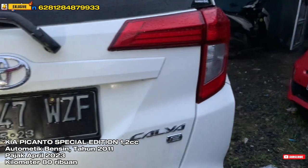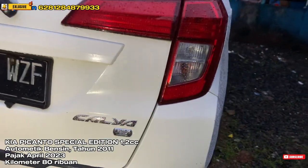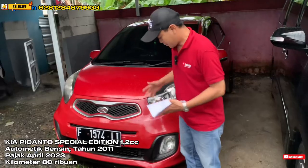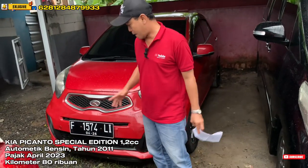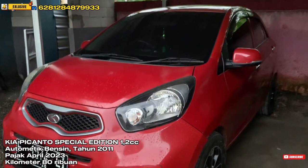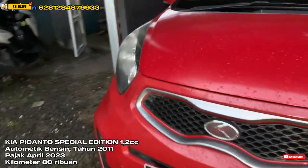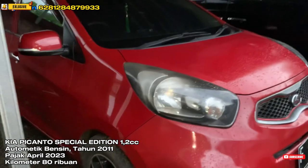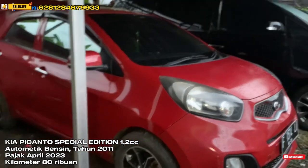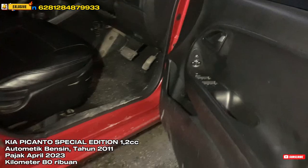Selanjutnya kita ada lagi Kia Picanto Special Edition, bertransmisi otomatik tahun 2012. Warnanya merah, mobilnya masih sangat bagus. Plat genap, pajaknya di bulan April 2023, plat F Bogor teman-teman. Untuk kilometernya sekitar 80 ribuan, atas nama pribadi. Kita buka harga di 88 juta untuk Picanto Special Edition tahun 2012.